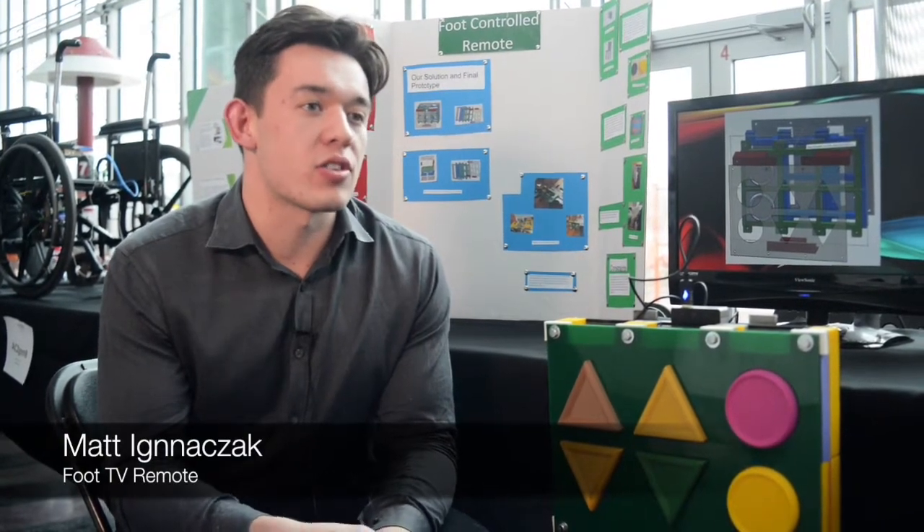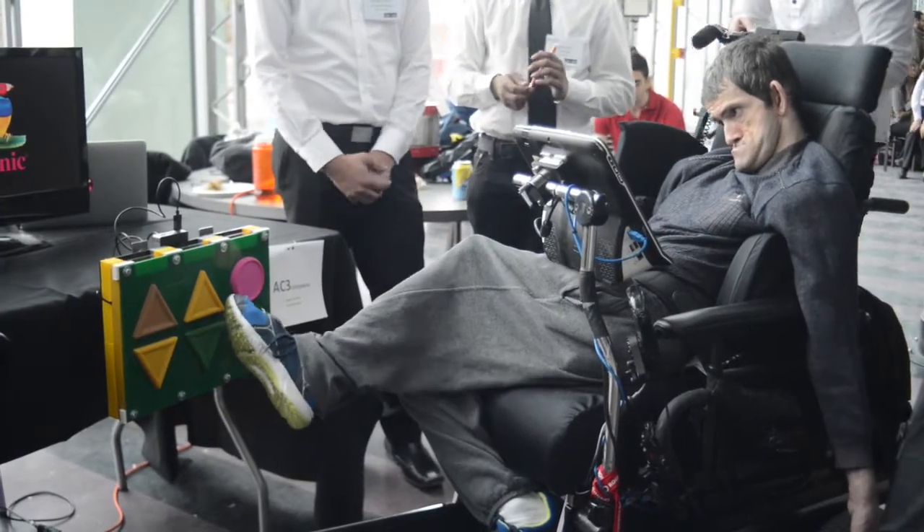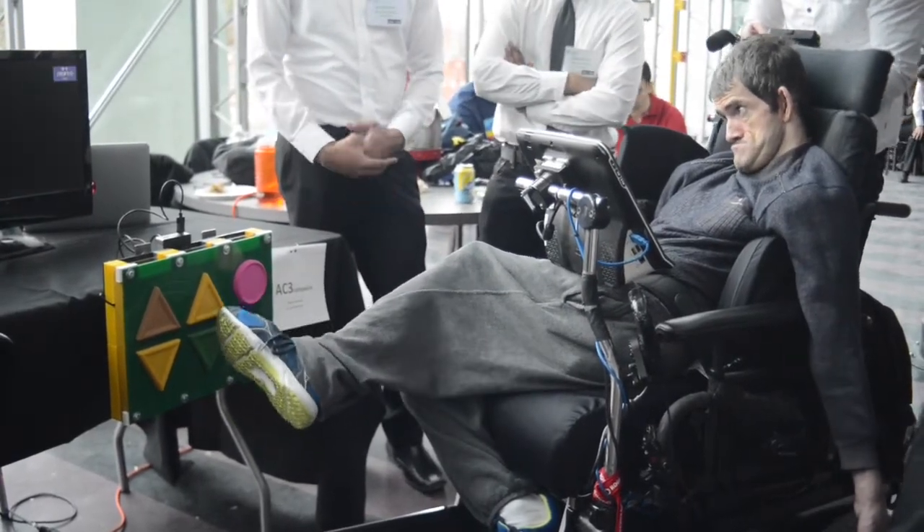We designed a foot-controlled remote to replace our client's current television remote. He's disabled and has to use his television remote with his feet. Currently his remote is about the size of the one in my hand. It's really frustrating for him, so we came in to ease that frustration in his life.